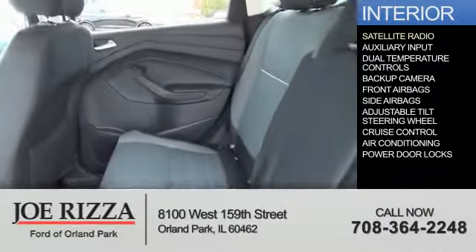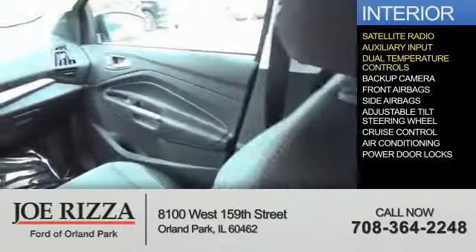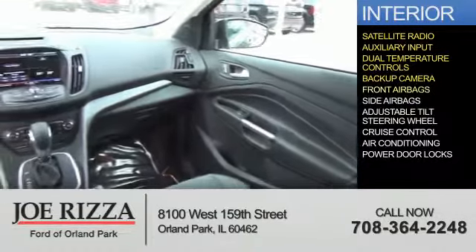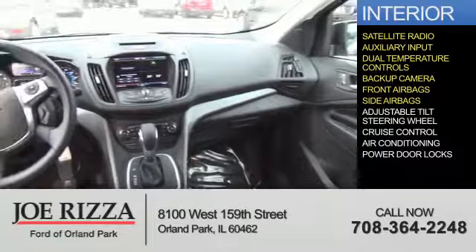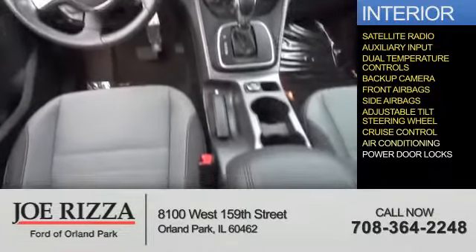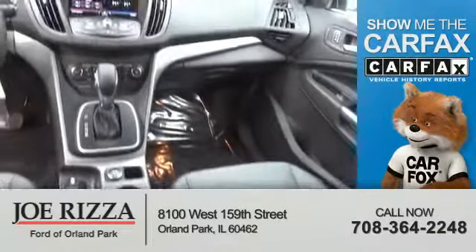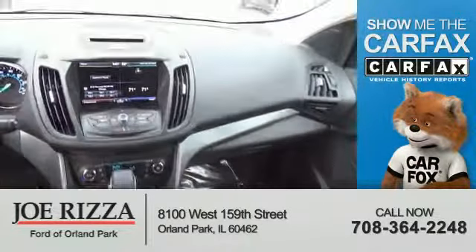Inside you'll find a satellite radio, an auxiliary input, dual temperature controls, a backup camera, front airbags, side airbags, an adjustable tilt steering wheel, cruise control, air conditioning, and power door locks. Rest easy knowing this vehicle comes with a Carfax Vehicle History Report from Carfax, the most trusted provider of vehicle history information.